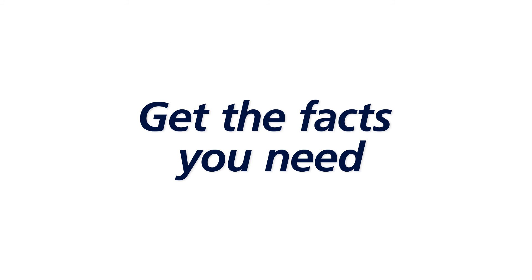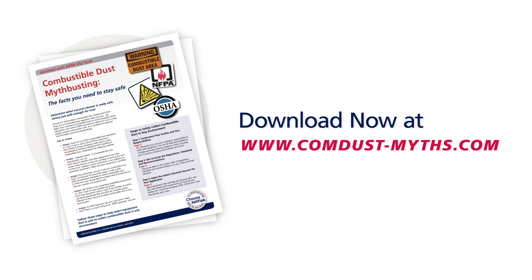Get all the facts you need so that you can make the safe choice. Visit www.comdust-myths.com to download a complete combustible dust myth-busting guide.